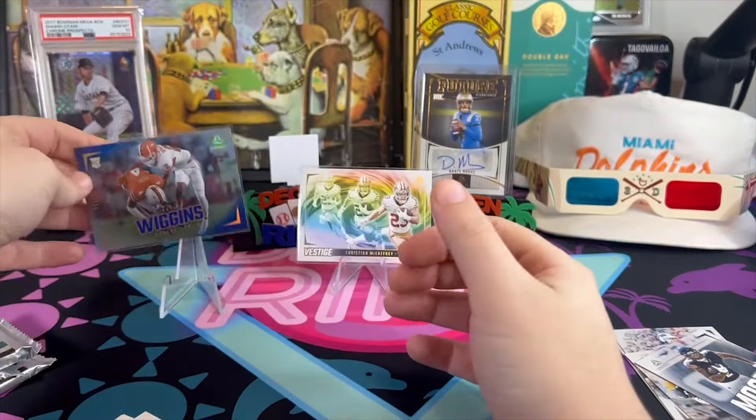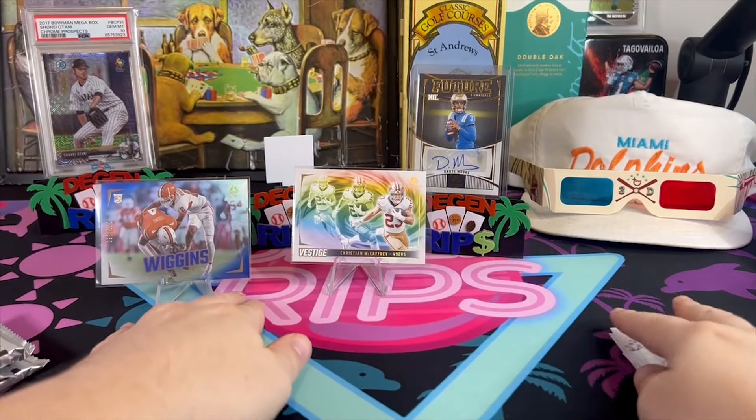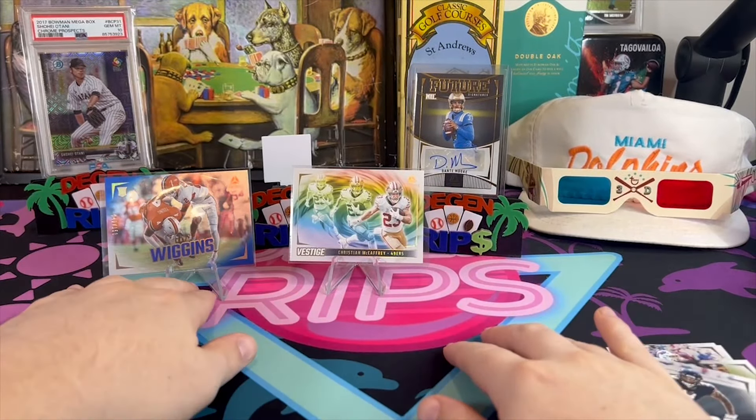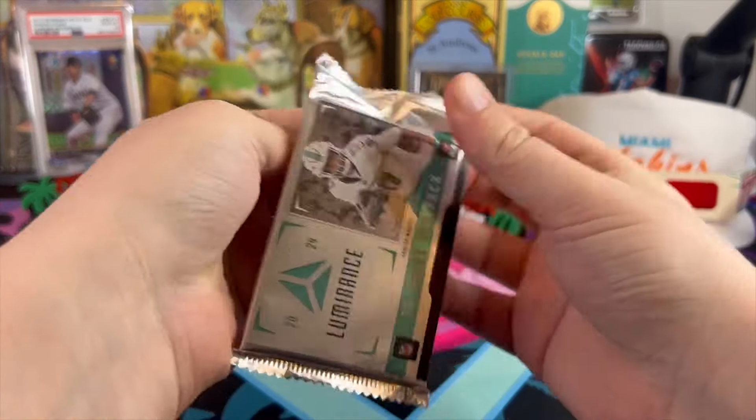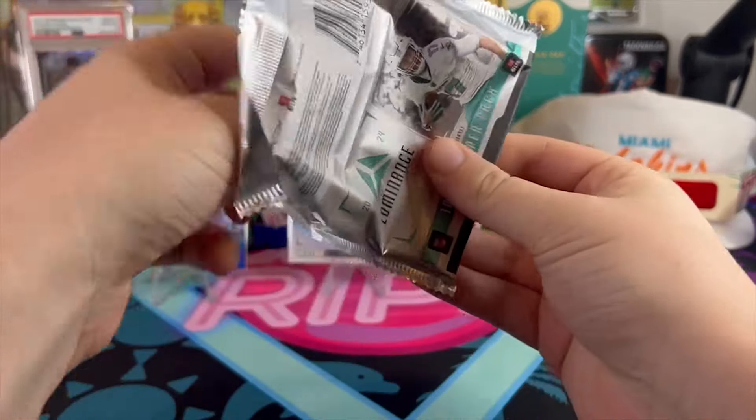I enjoy this set, it makes me ashamed it's not NFL jerseys — but the cards look really good. Why couldn't they just wait a little bit to release this so they could get the NFL jersey cards in there?